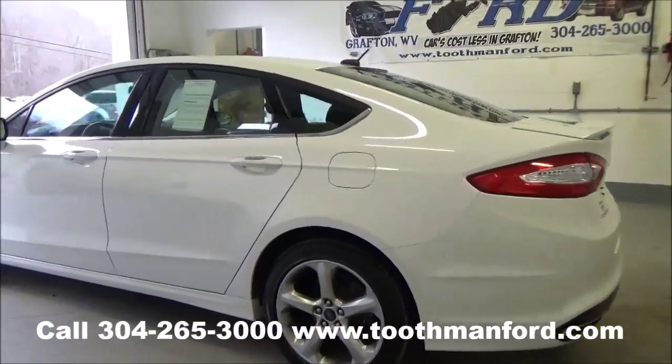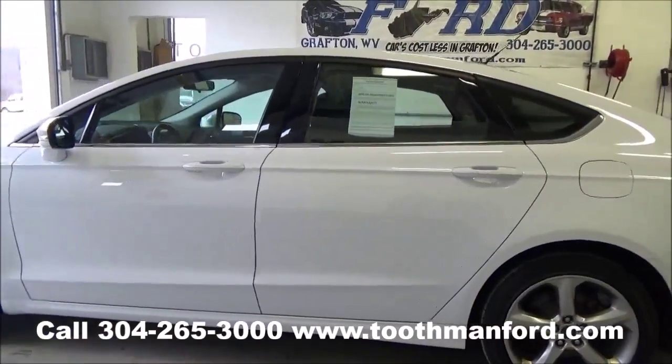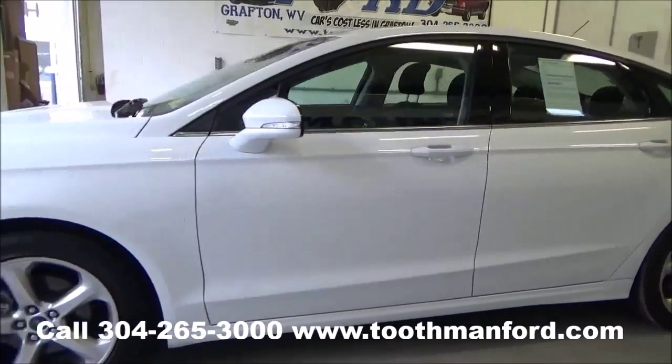Ready to go with a clean auto-check and the remainder of the factory warranty with 10,200 miles.